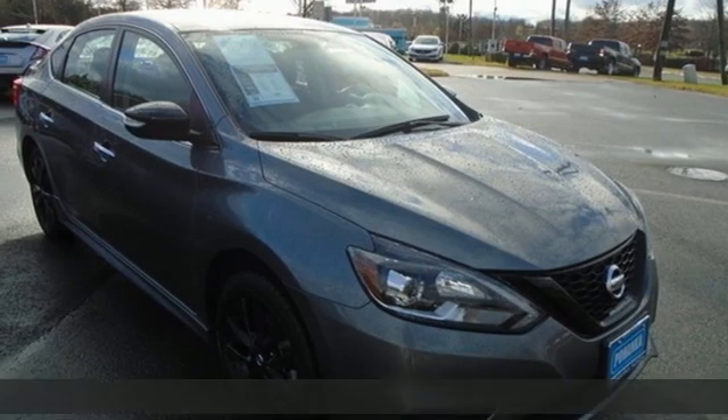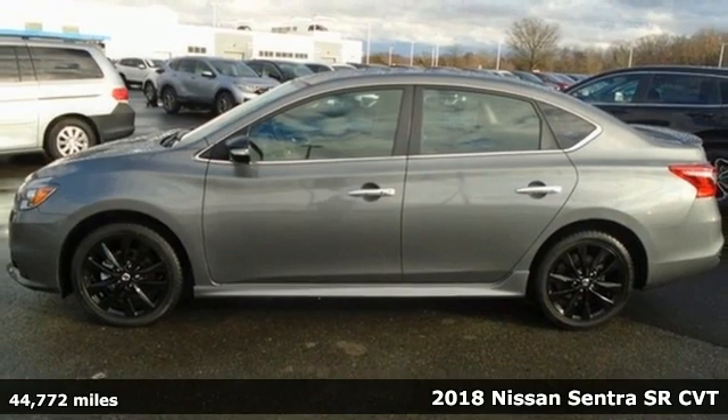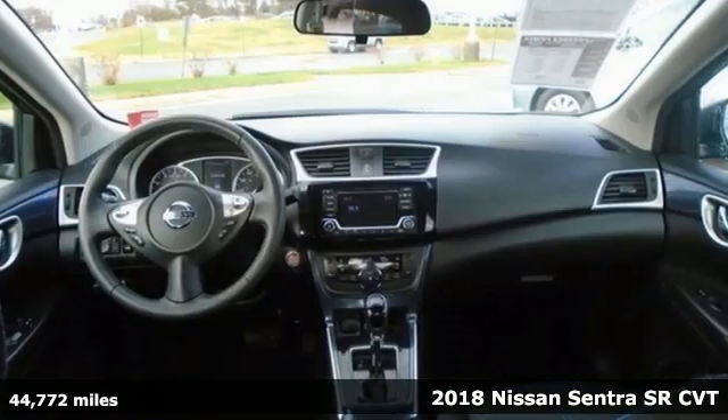It's a 2018 Nissan Sentra. Move up from the toy box to the garage with a car that says you've arrived and done it ahead of schedule.